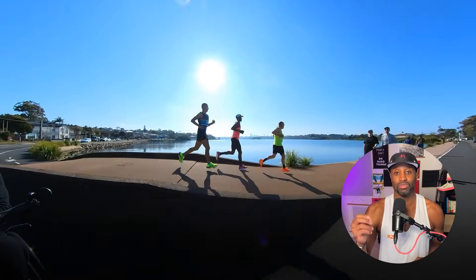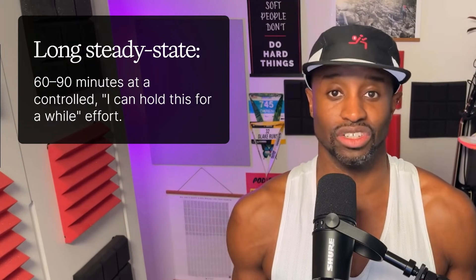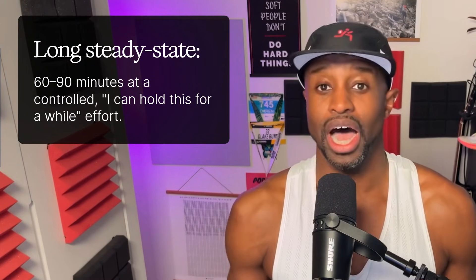For running economy, you can do hills: six to ten reps depending on fitness and race goals, anywhere from 30 to 60 seconds uphill at about four to six percent grade — not too steep, not too flat — then easy jog down. Great for leg strength and potentially better running economy, though research is mixed specifically on the economy gains. Keep it powerful, not sloppy. For long steady state: 60 to 90 minutes at a controlled effort builds durability and high aerobic power — think high zone two, low zone three — so your late-race self doesn't tap out.